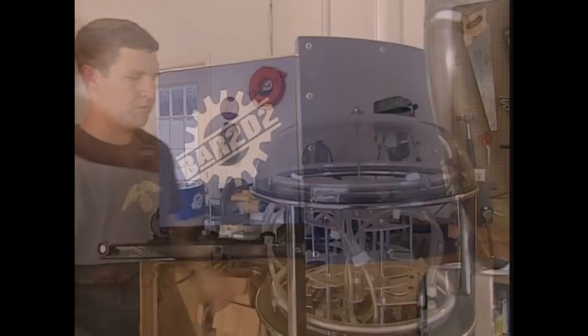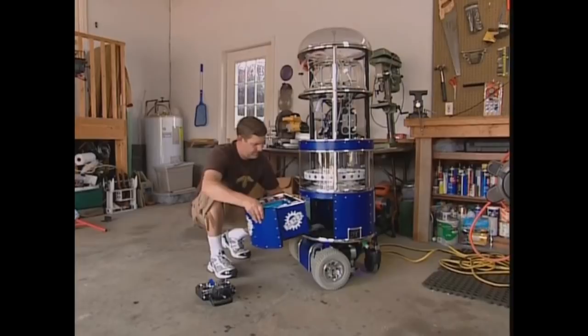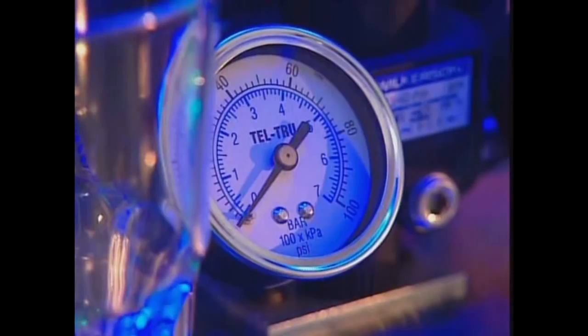Bar 2D2 was one of those ideas that sounded great on paper, but about four months into the build it was just overwhelming. But he'd come too far to stop, so he had to keep going — adding more chrome, lights, and electronics than a pimped-out lowrider.